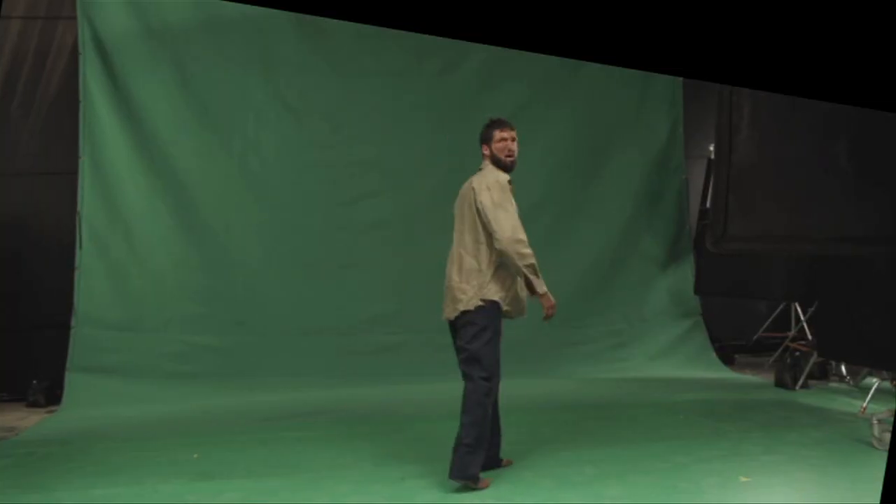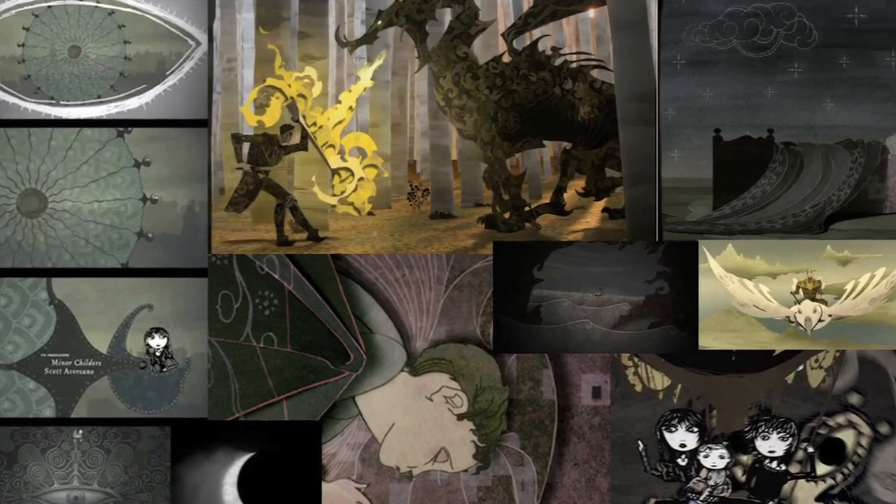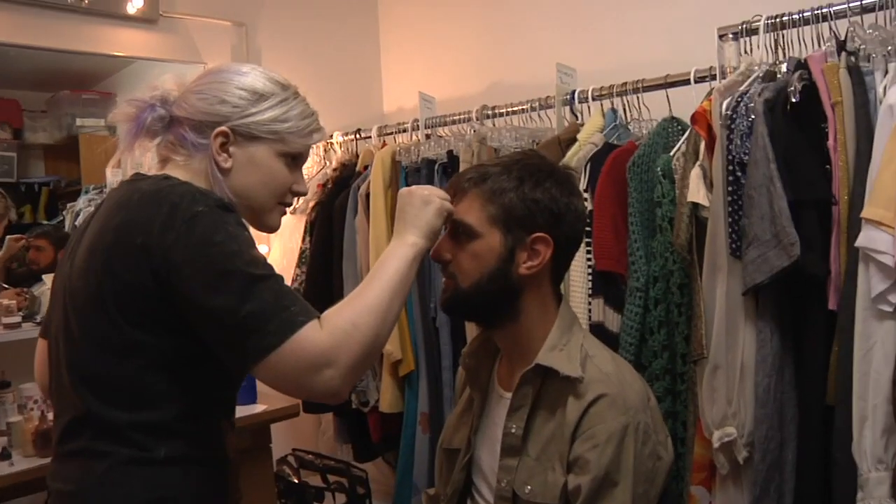Today we are shooting Dagon. There are tons of visual effects everywhere. From what I saw today, it's going to look really awesome.